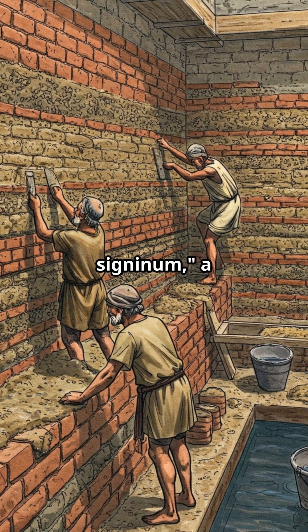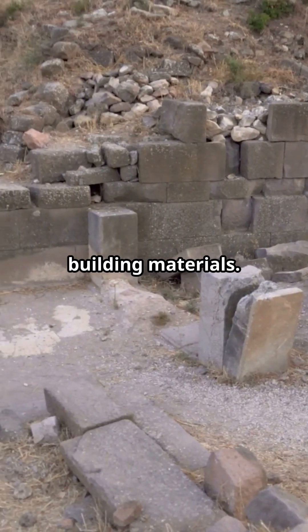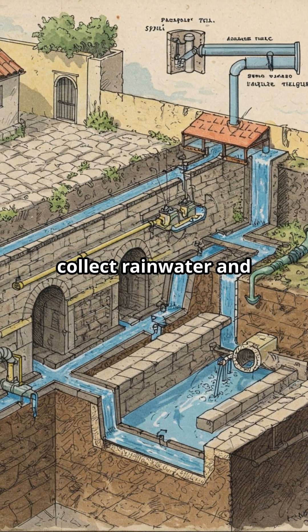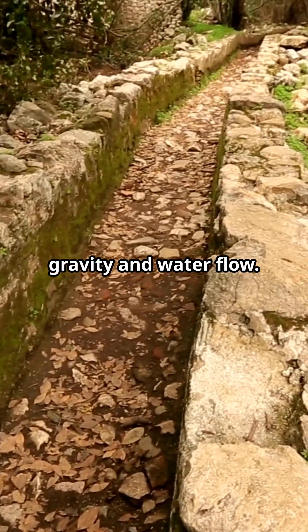The use of opus signinum, a waterproof mortar, showcased their advanced knowledge of building materials, ensuring the longevity and efficiency of the cisterns. Complex systems of channels and pipes were integrated to collect rainwater and transport it to the cisterns, demonstrating a deep understanding of gravity and water flow.